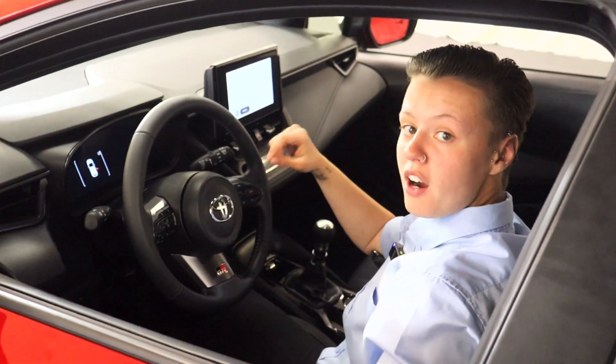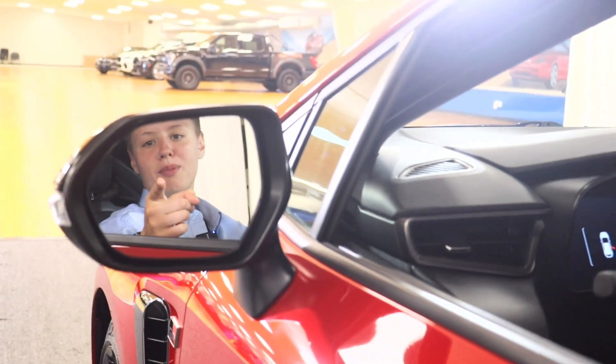8-inch touchscreen with wireless Apple CarPlay and Android Auto. You have blind spot monitoring on your side mirror.